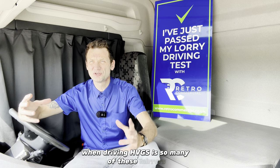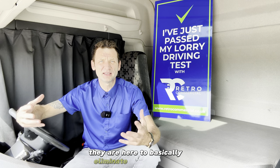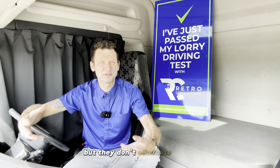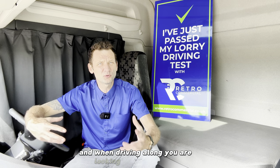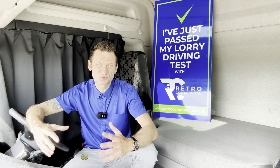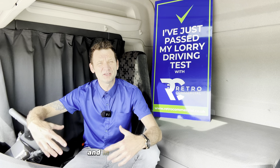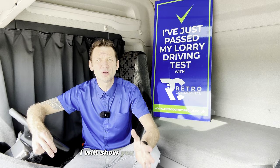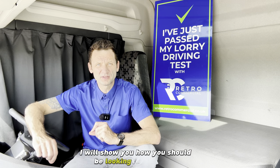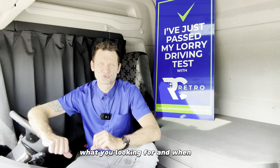There are so many of these mirrors and they are here to basically eliminate the blind spots, but they don't eliminate them completely. When driving along you are looking into the mirrors to see the position of the truck, to see what's behind you. In this video I'd like to explain this as we drive along - I will show you how you should be looking in the mirror, what you're looking for, and when to look.